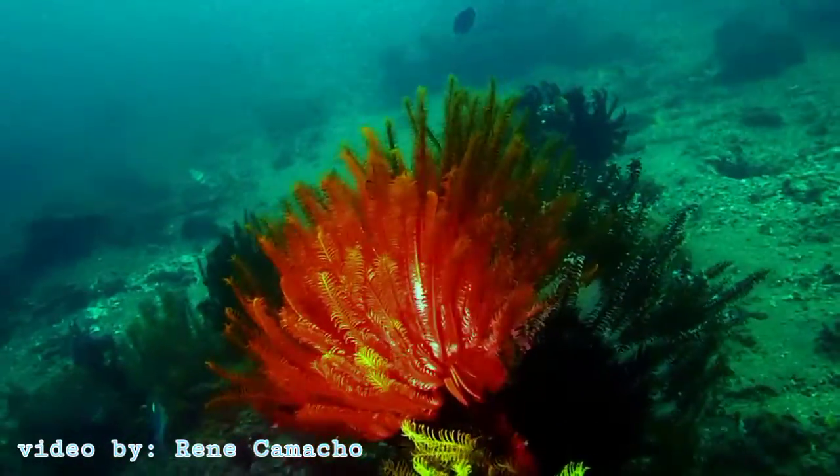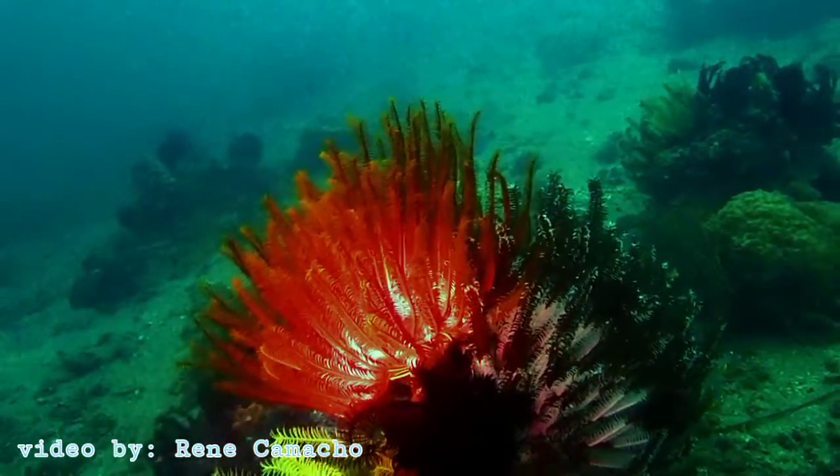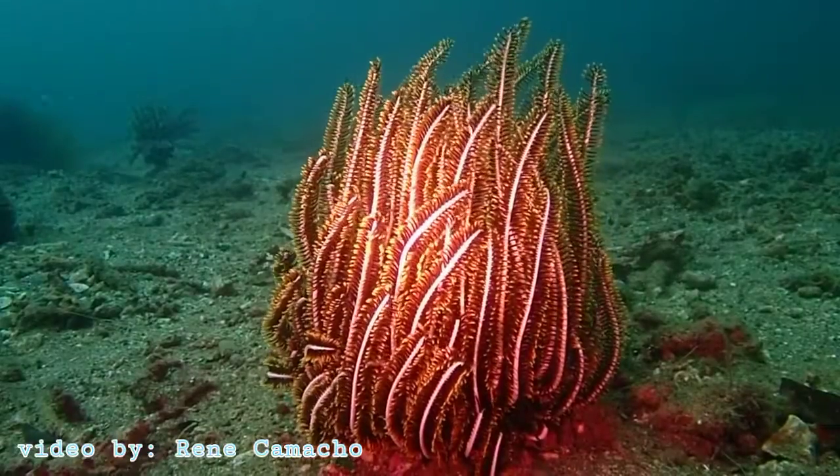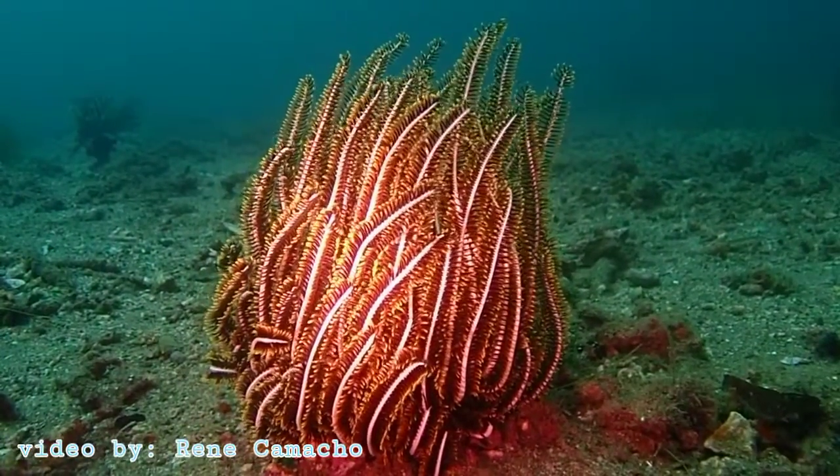Found in reefs, shallow pools, and deep sea trenches, they come in rainbow colors, including yellow, orange, red, and green.